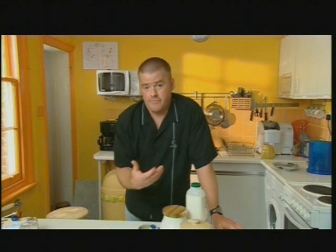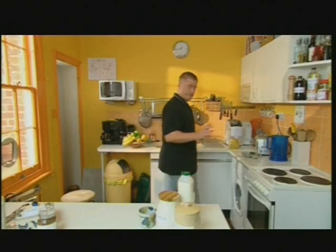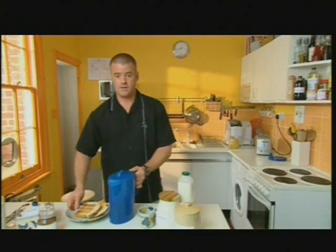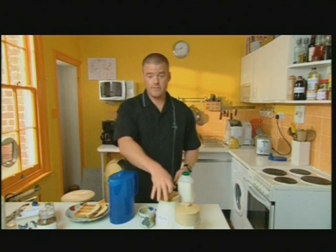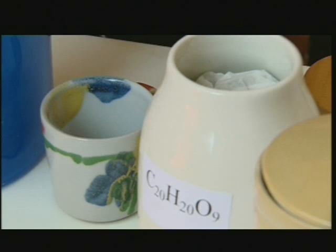But what, you may be asking, have chemicals to do with food? Apart from additives and e-numbers — no, don't turn off. Chemicals are what gives food its aroma and taste. You may think the only chemicals in your kitchen are under the sink, but every ingredient in your cooking is made up of chemicals. Food preparation and cookery involve many processes and many chemicals. Even something as simple and straightforward as a cup of tea is full of chemicals.